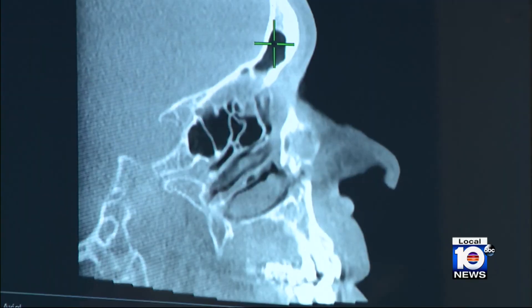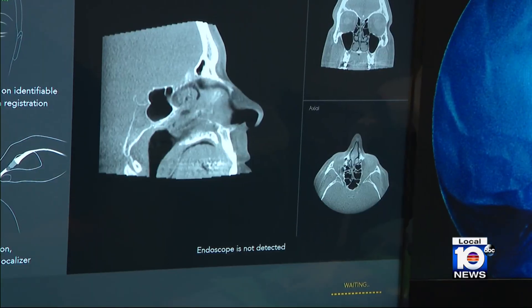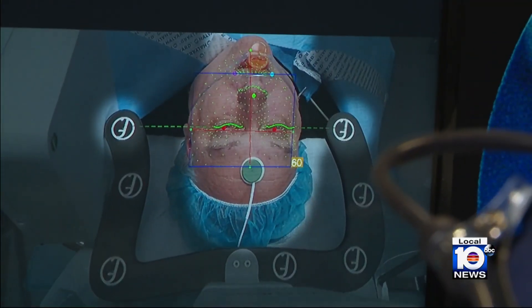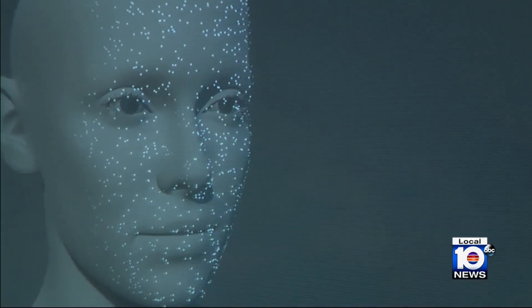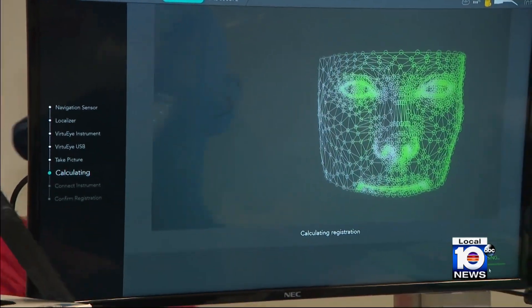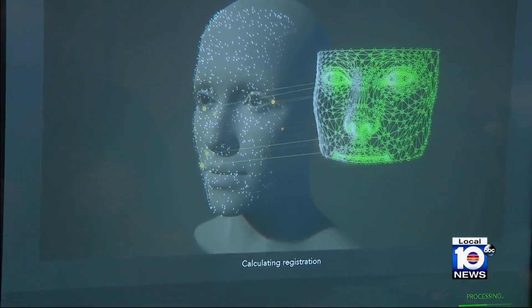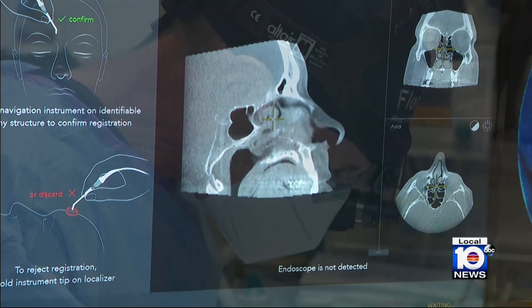And now with this new technology, Dr. Mandel does know, with pinpoint accuracy, exactly where to thread the catheters and make the adjustments. The computer-generated images give him the perfect roadmap. It all begins with a frame placed over the patient's head to take a picture. That picture captures thousands upon thousands of spots all along the patient's anatomy, feeding it into the computer, which gives incredibly accurate navigation during the procedure.